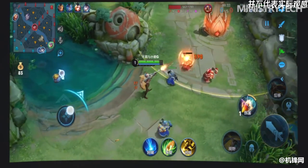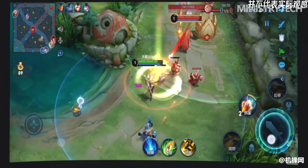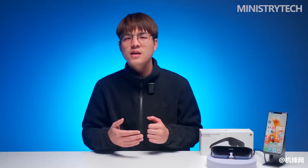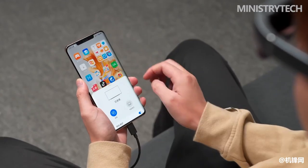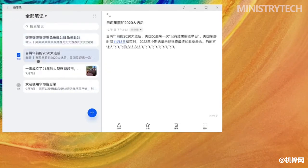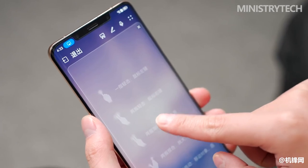Therefore, if you like to enjoy the big screen and have certain requirements for quality of life, then this Huawei Vision Glass smart viewing glasses should be very suitable for you. At the same time as Huawei Vision Glass, more exciting products were unveiled at Huawei's Winter Full Scene Conference, including the new earphone-watch Huawei Watch Buds, and the Huawei Watch GT3 Pro Collection.